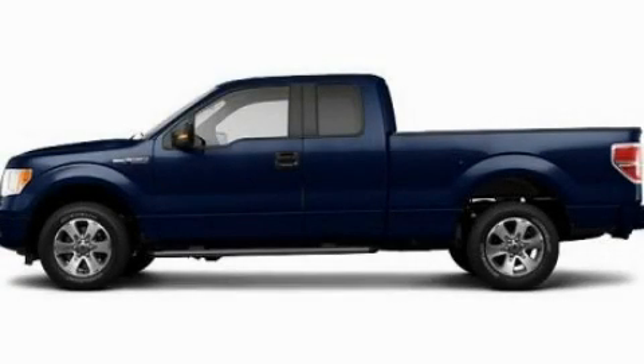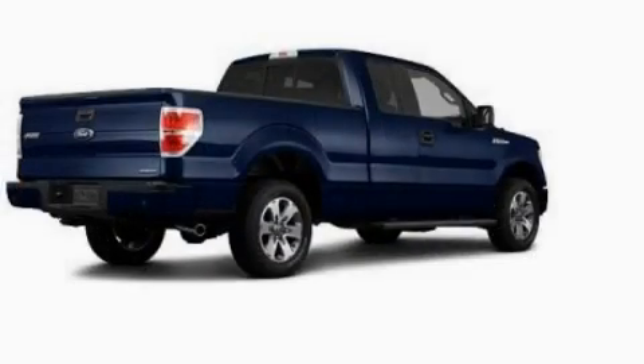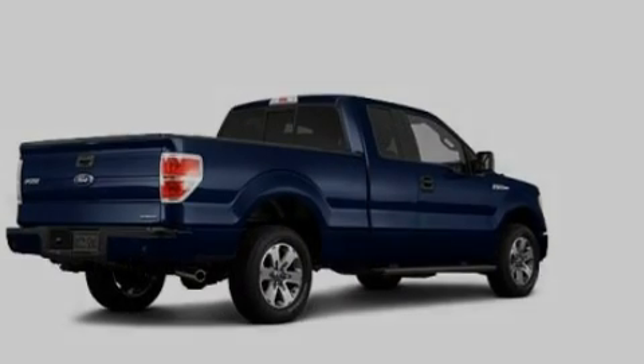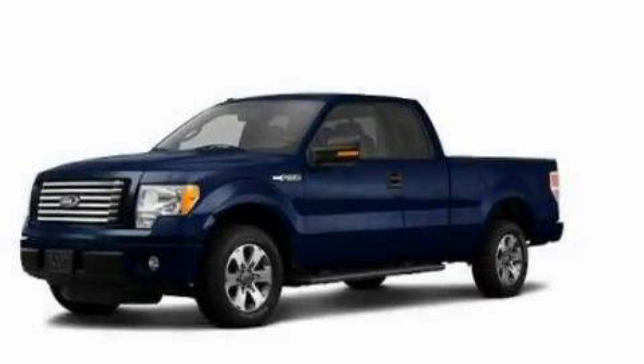This is a 2011 Ford F-150 — strong, durable, and dependable. It has a 3.7 liter 6-cylinder engine and an automatic transmission.